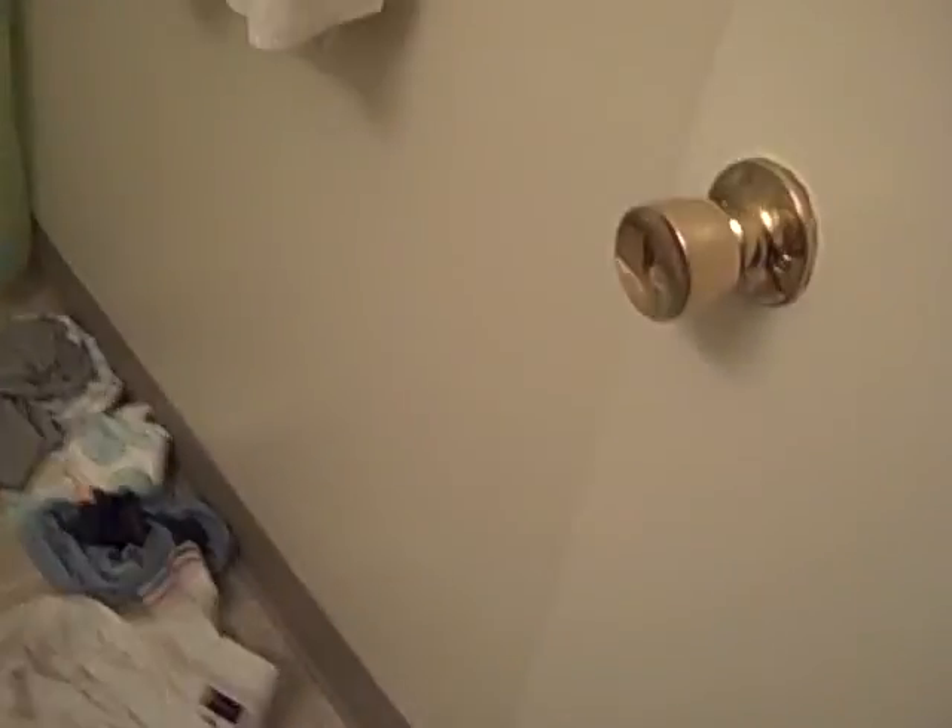Here's the bathroom. This is our bathroom. Not too bad — it's pretty spacious.